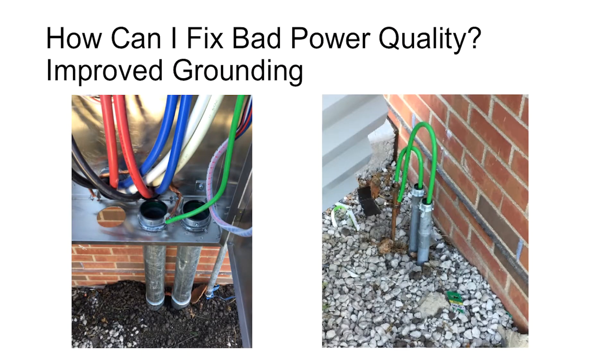Grounding is probably the easiest and simplest way to improve your power quality. Without good grounding you're never going to have good power quality in a building and you'll have lots of issues. My example here is some bad grounding installation that could easily have been fixed up at a cheap cost.